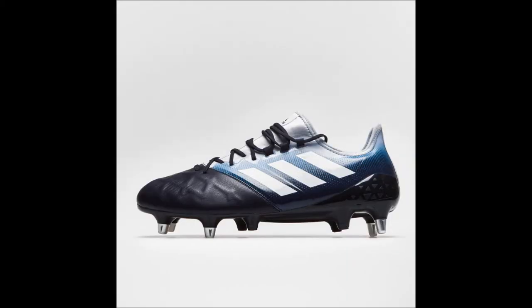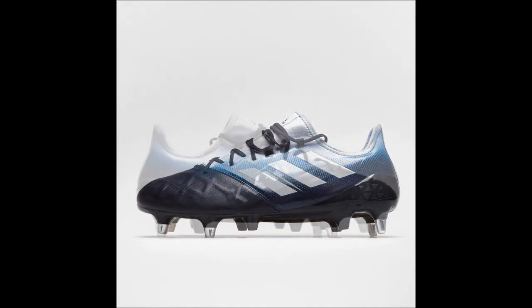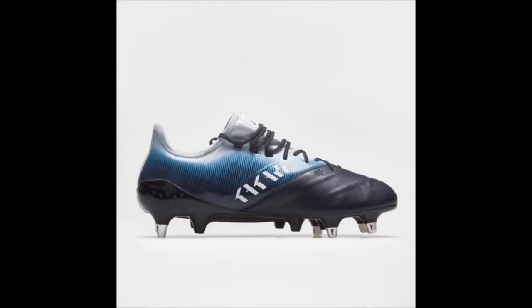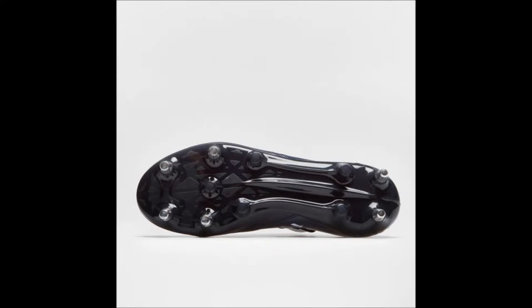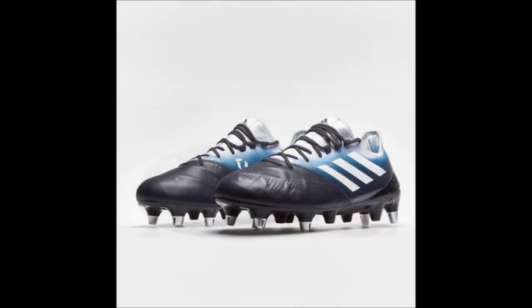What's a better choice to make for a pair of rugby boots for a flanker or a type 5 player than the brand spanking new Adidas Kakari Lite SG Rugby Boots in Legend Ink, Shock Cyan and Aero Blue, taken from the also brand spanking new Rising Sun Pack, which has a name inspired by the Rugby World Cup 2019, to be located in Japan, the country known as the land of the rising sun.